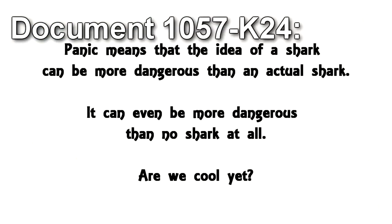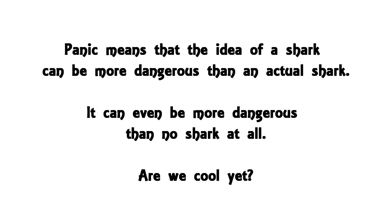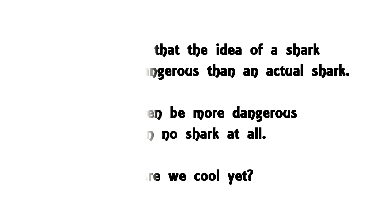Document 1057-K24: "Panic means that the idea of a shark can be more dangerous than an actual shark. It can even be more dangerous than no shark at all." Are we cool yet?